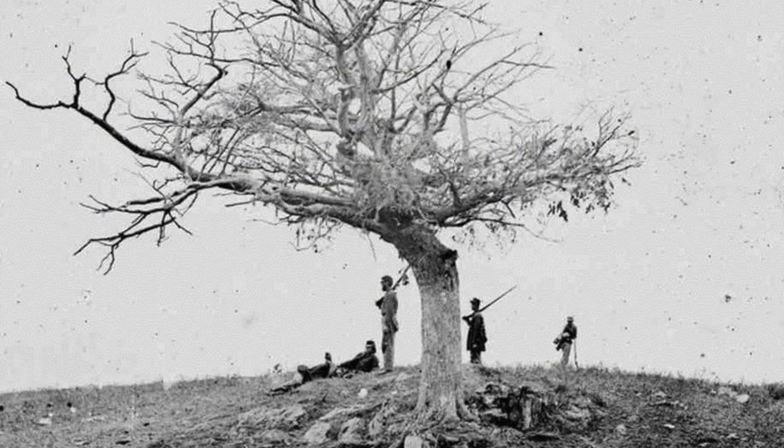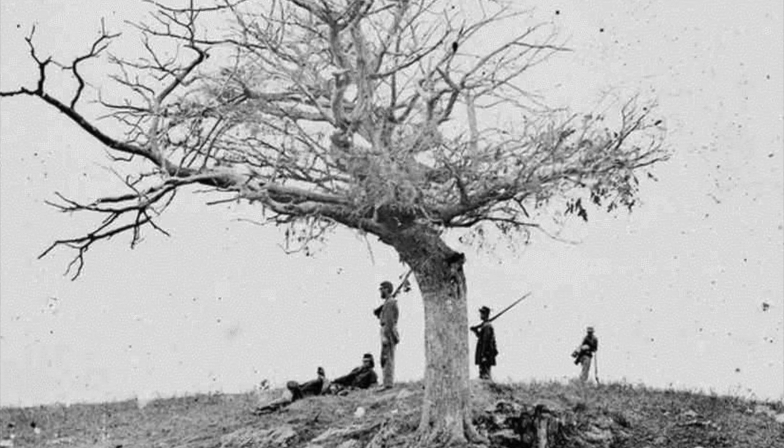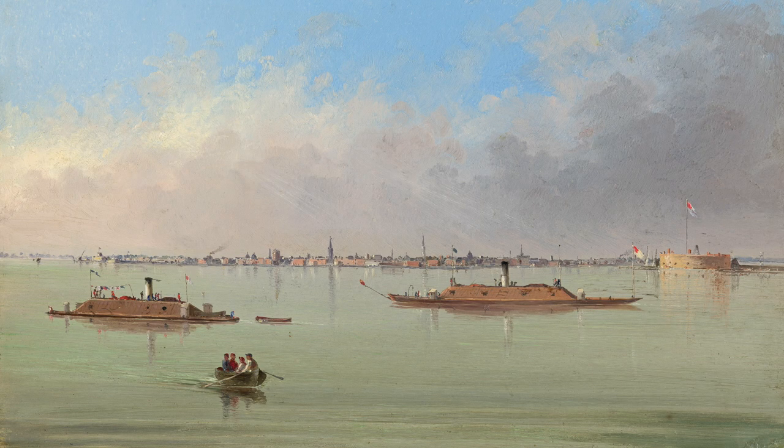Civil War photography also had an impact on the home front, bringing the war right to civilians' doorsteps. These once distant battlefields were now being seen by the world. Northern and Southern photographers both captured images of ironclad ships shooting in Charleston Harbor in 1863 — the first photograph ever taken of actual combat.